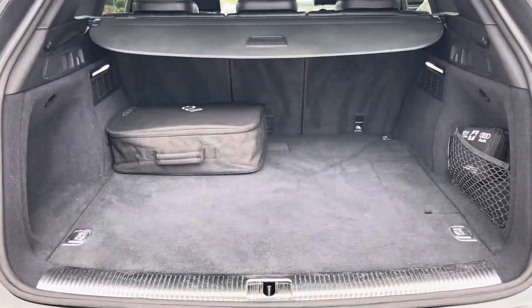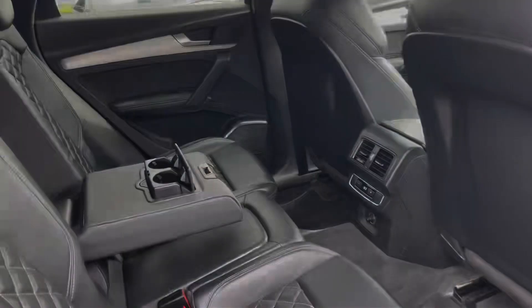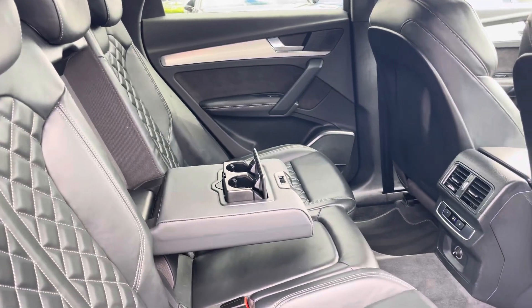In the back of the car it definitely does not disappoint, with a really spacious boot for those big shopping trips. For passengers in the back it's huge and comfortable, with an added armrest and their own zone of climate control.